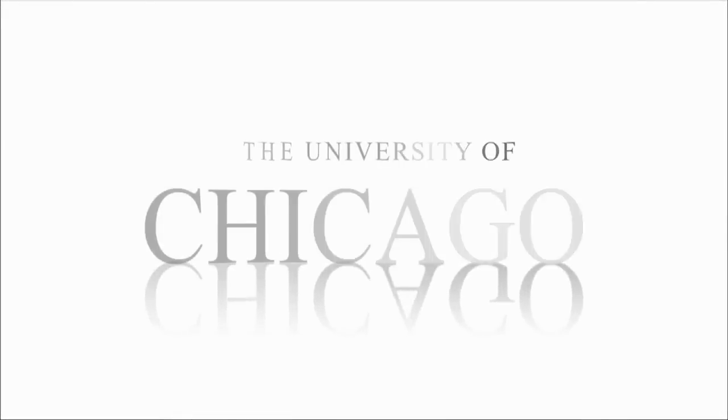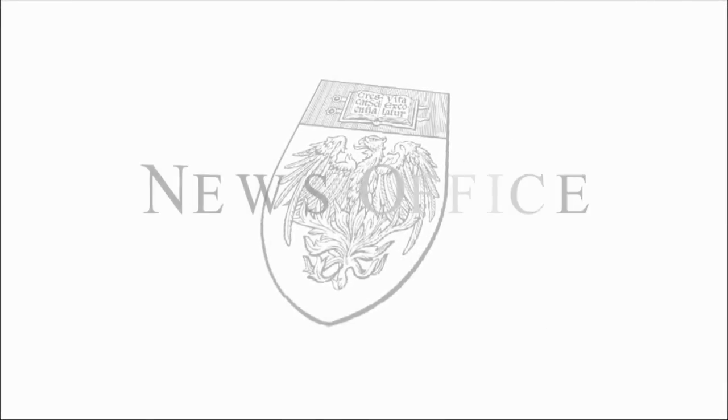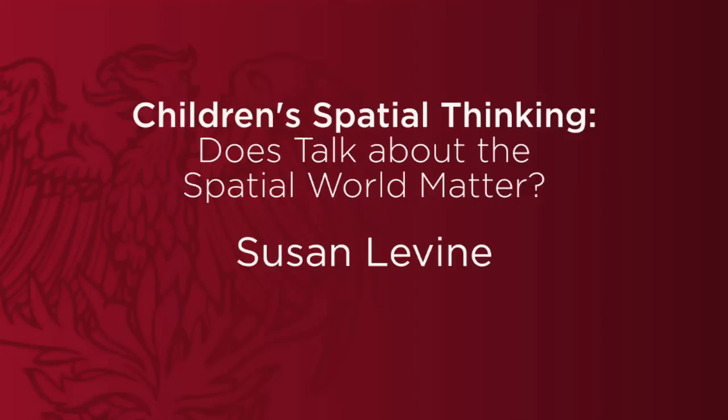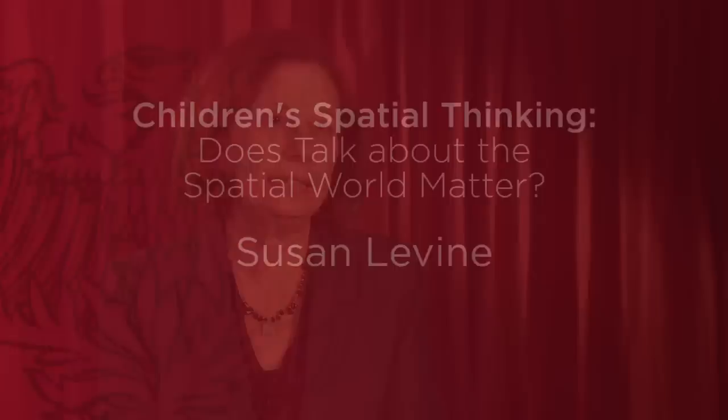Children's use of spatial language relates to skills that are important in science and math. I studied some very basic spatial skills: the ability to know spatial words for shapes and sizes, the ability to visualize spatial information in the world, to form a mental image of those shapes and sizes, and to transform them in your mind — to turn them in your mind and visualize what that would look like.